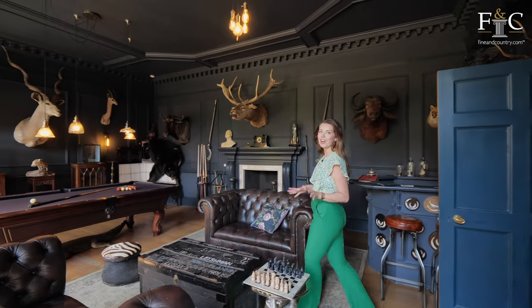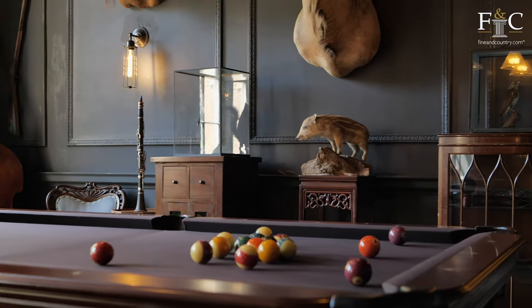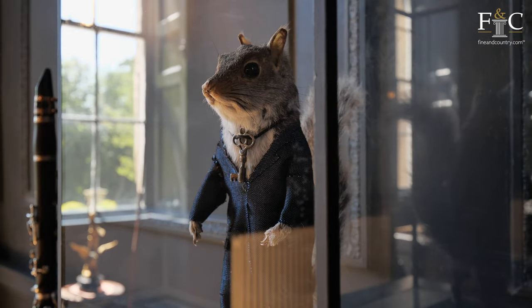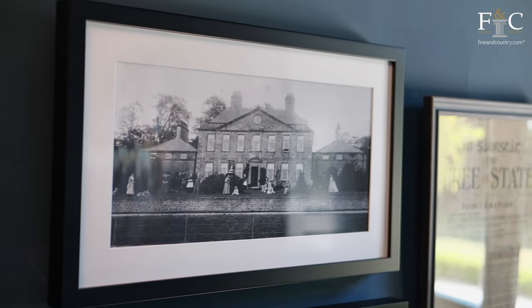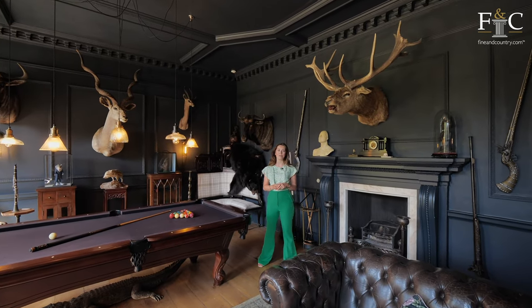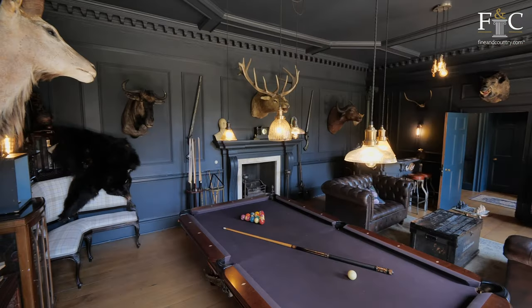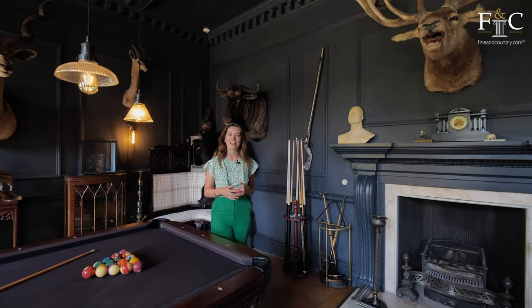I wanted to start this tour today in the games room because the decor is so imposing, really contrasting to a lot of the other rooms in the property. The main house was built in the early 18th century with later additions in later years, and a lot of the period features have been preserved — like this marble fireplace central to the room, exposed floorboards, the ornate cornicing, really giving us a glimpse into the history.